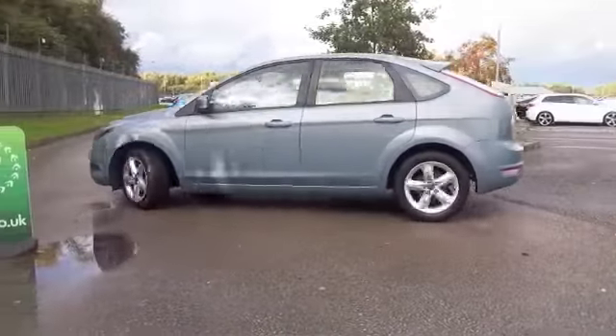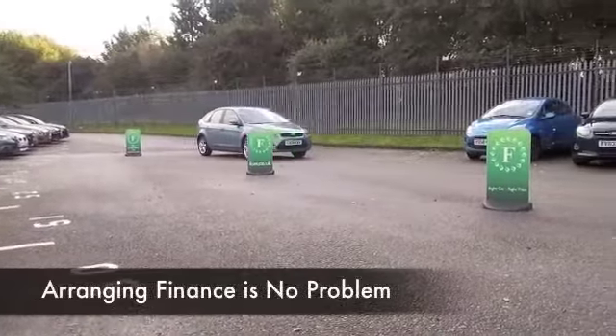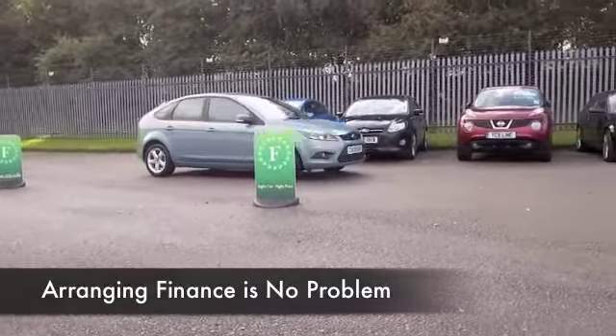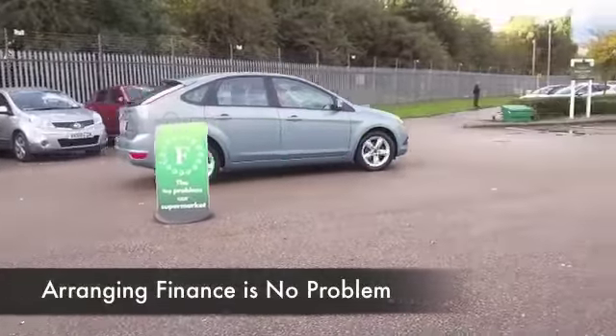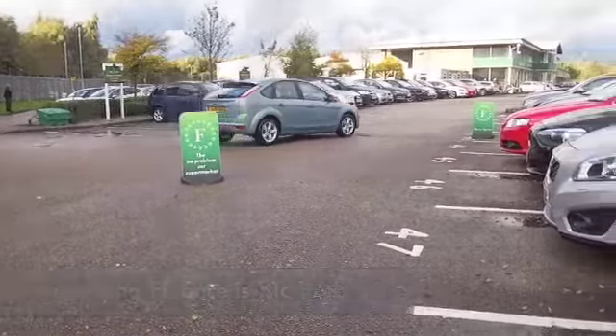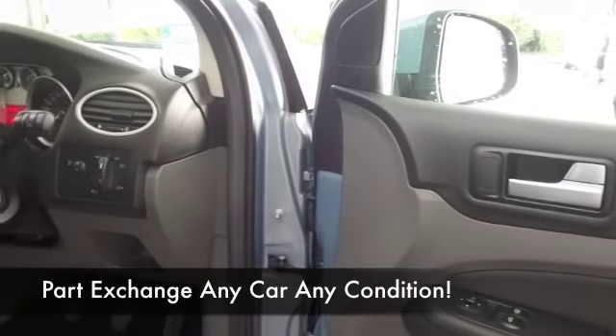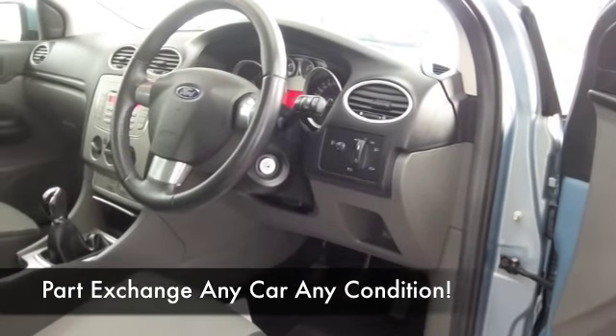It's in a nice colour as well, this lovely shade of metallic blue. Registered in 2008, it's only covered 24,500 miles since that time, so that's certainly well below what you'd expect. These cars are dynamic to drive and reasonable to run — on a nice long journey, you can look forward to about 50 to the gallon.